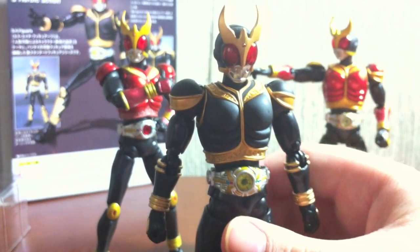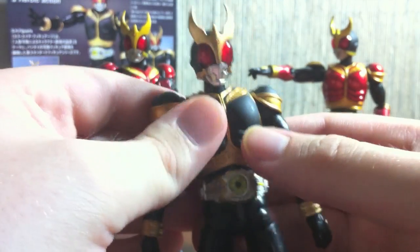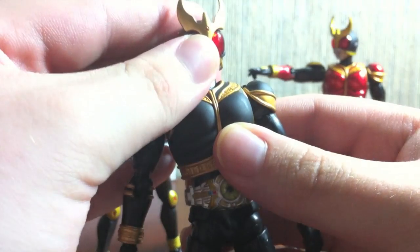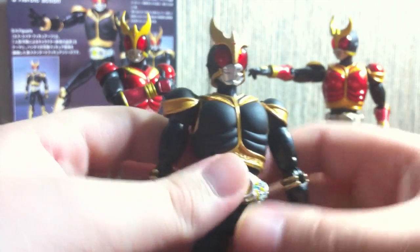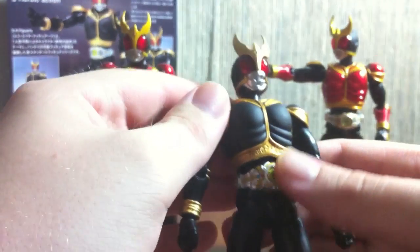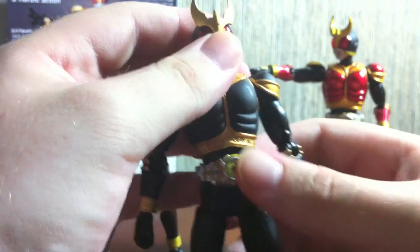My biggest complaint with Skull was that he wasn't matte finish. The matte finish is just really nice — it feels cool and gives off a really neat effect to counteract the glossy finish on the other Kuuga Forms besides Ultimate, with Ultimate being a very faux matte finish. I like Ultimate in that aspect too.